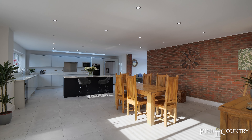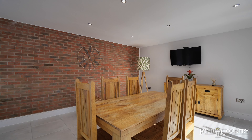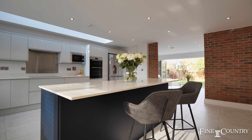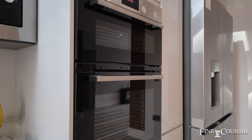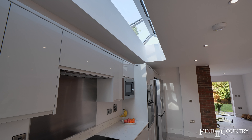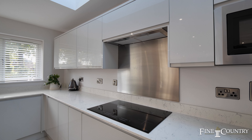The hub of the home is this open plan kitchen diner. This captivating space exudes warmth, divided into three distinct sections: the dining area, the kitchen, and the snug. This room beckons with modern allure.